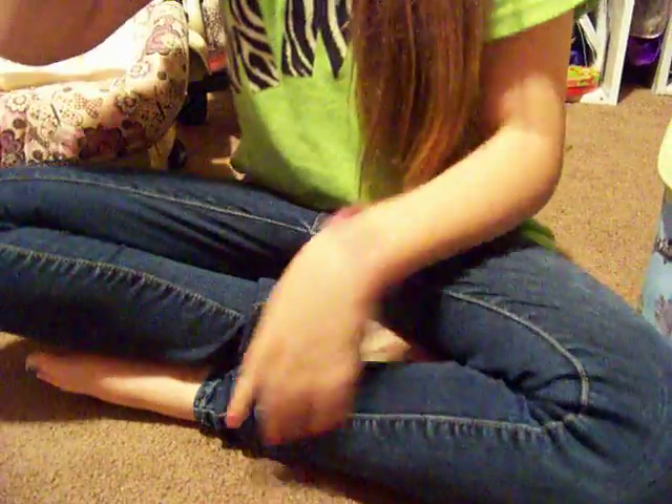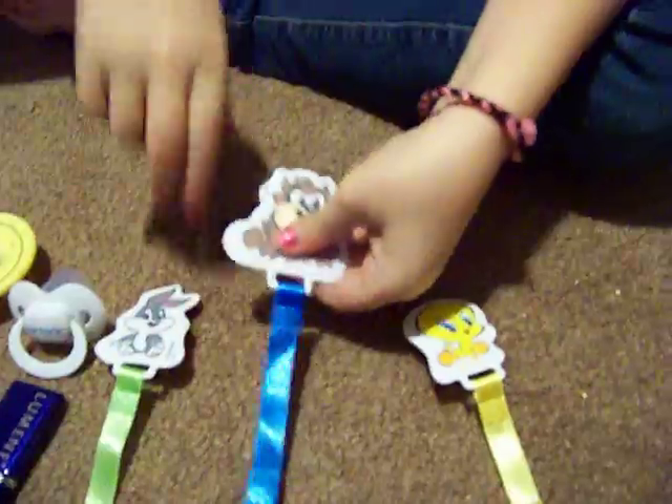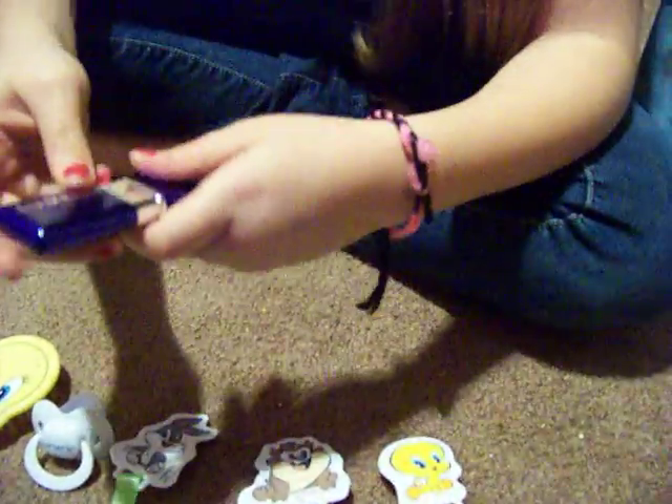Also at Burlington Coat Factory, I got this clip — it's a Tweety Bird clip. This will be for the girls. It's yellow. And these will be for the boys — it's Taz, it's blue, and then Bugs Bunny. It's really cute.